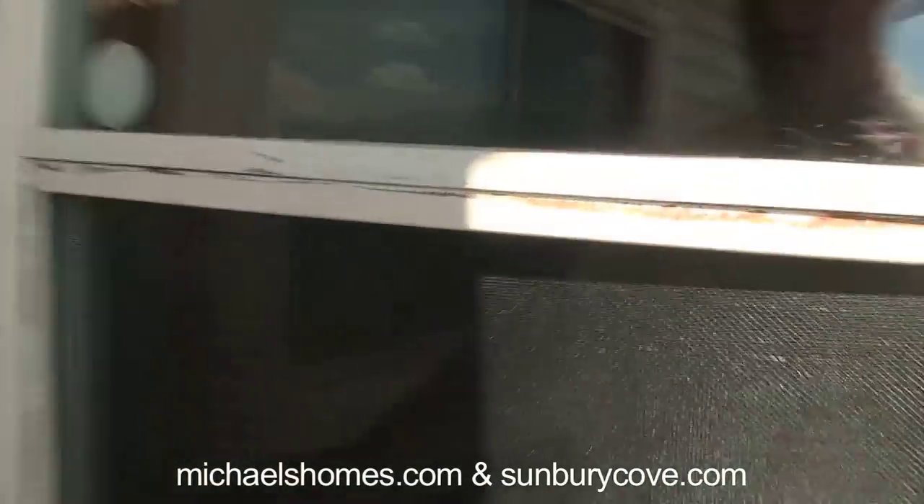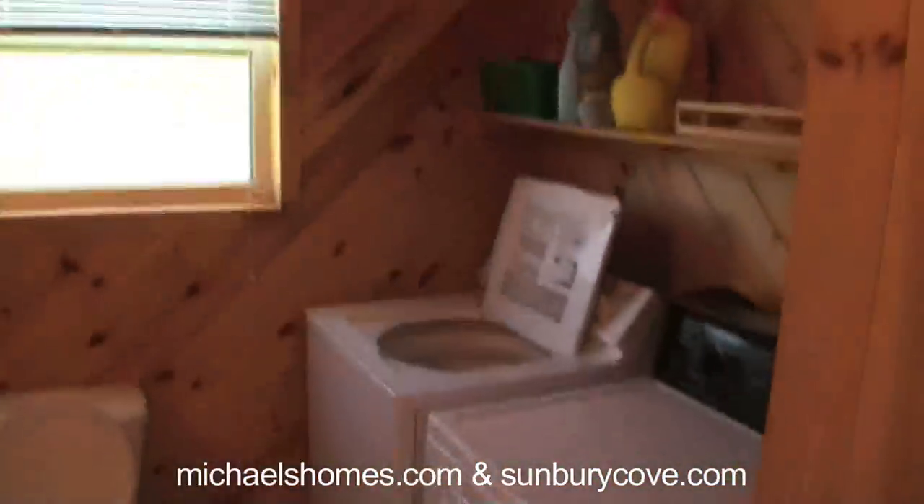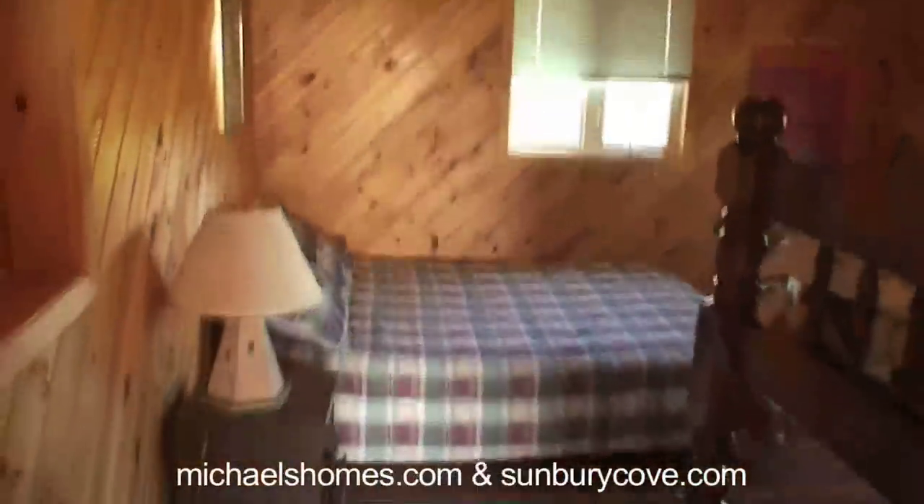So we're going in. As we walk in just to the right here we have a bathroom, main floor laundry room, water heater, expansion tank for the water heater, sink. Good thing I'm explaining all this stuff — you probably wouldn't figure it out.